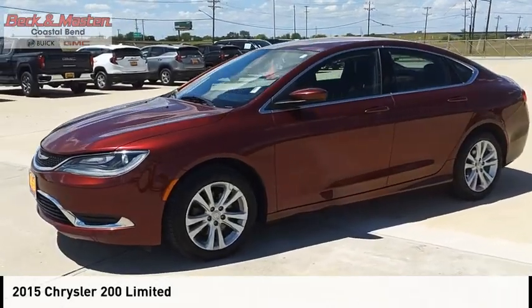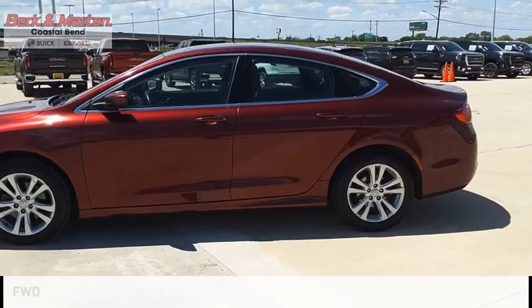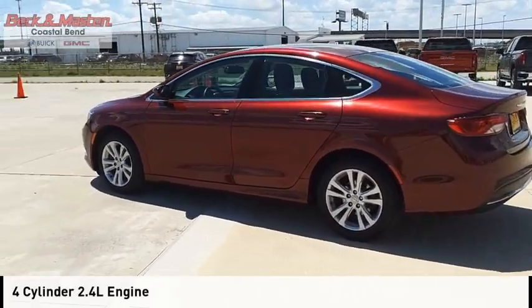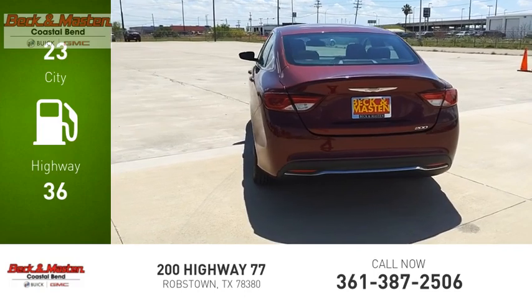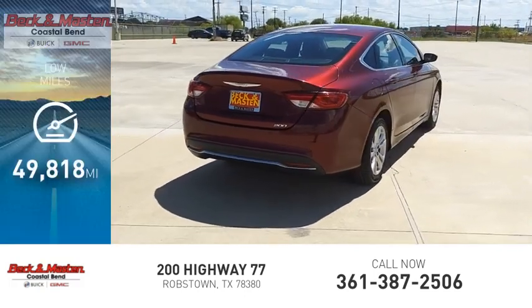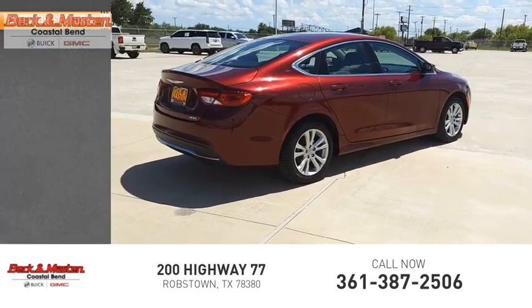You are going to love the 2015 200. This vehicle is powered by a front-wheel drive, 4-cylinder, 2.4-liter engine and comes with a 9-speed automatic transmission. Great fuel efficiency saves you money by requiring fewer trips to the gas station. This vehicle has less than 50,000 miles. Here are some of this vehicle's great options.